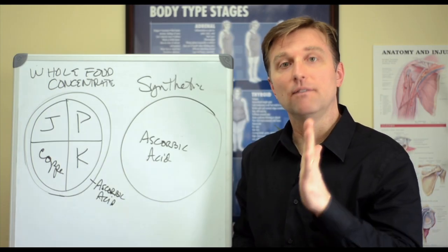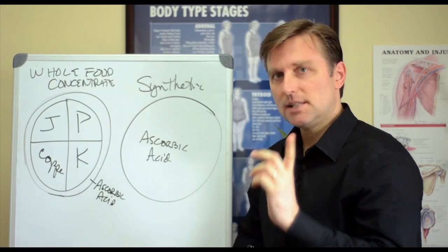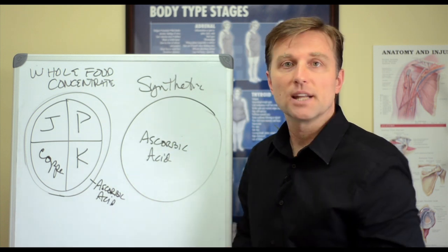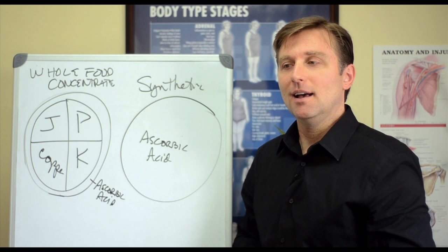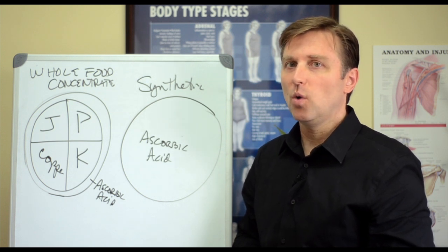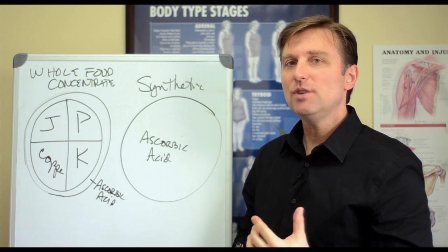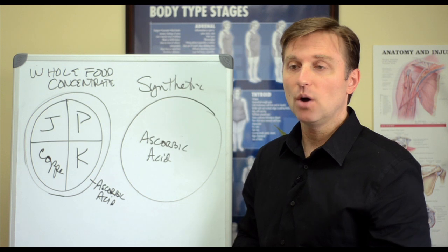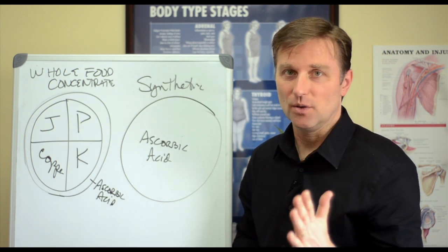I'm going to do a short video on vitamins. There's one distinction between synthetic vitamins and whole food concentrates that I really want to make, because so many people are taking the wrong ones unknowingly. When you get a vitamin that's prescribed by a doctor that you have to get from a pharmacy, then you know for a fact it's synthetic — and that includes all those prenatals.